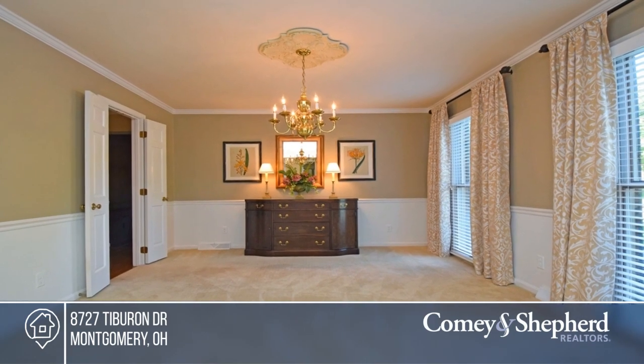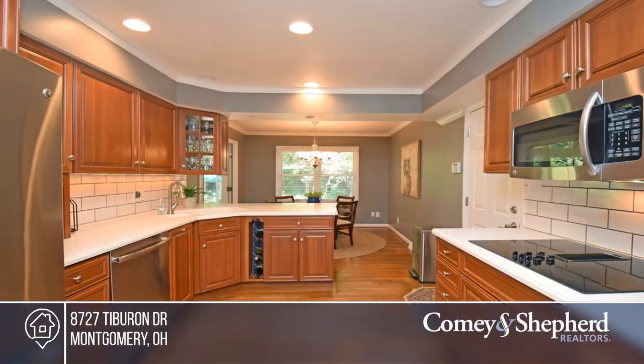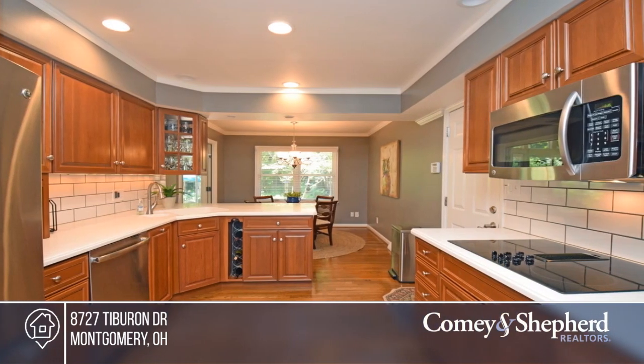Come see this beautiful home in Tanager Woods. It's in immaculate condition. It features a family room, four-season room, great space, and large rooms.